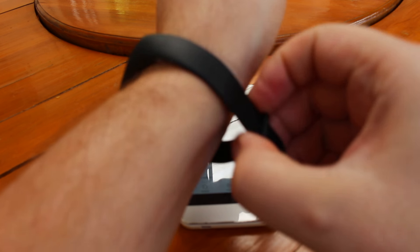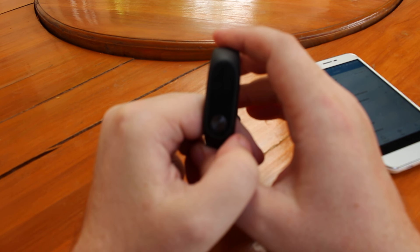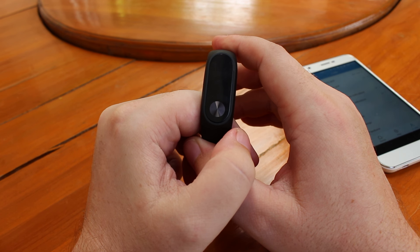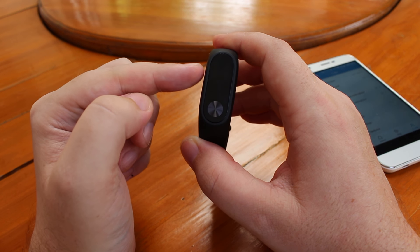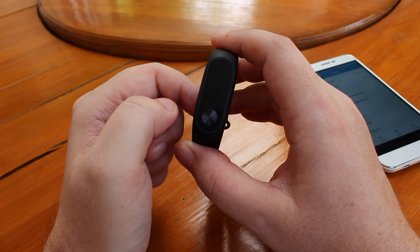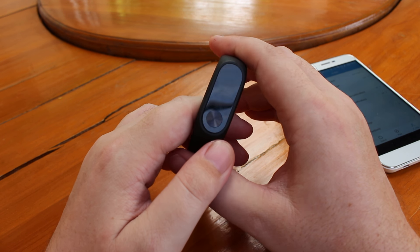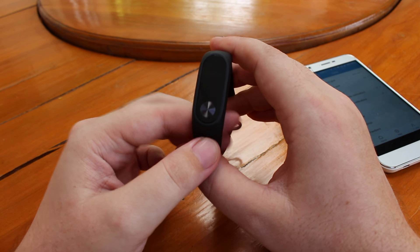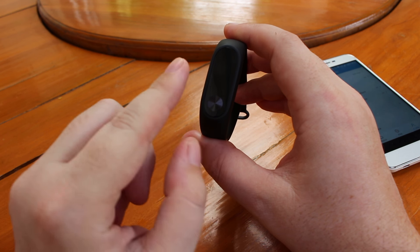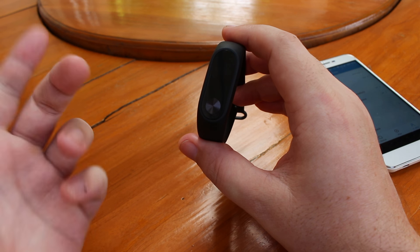The band is rated IP67, but since yesterday I've noticed a little humidity inside, so it's not holding up perfectly — and I've only washed my hands and taken showers, no swimming or baths. Also the button is not a physical button; it's a capacitive touch area, so it won't work with thick gloves.